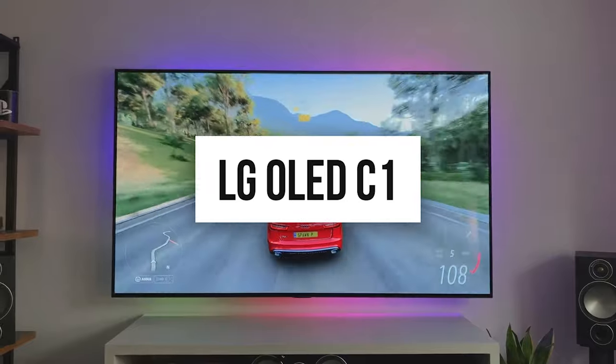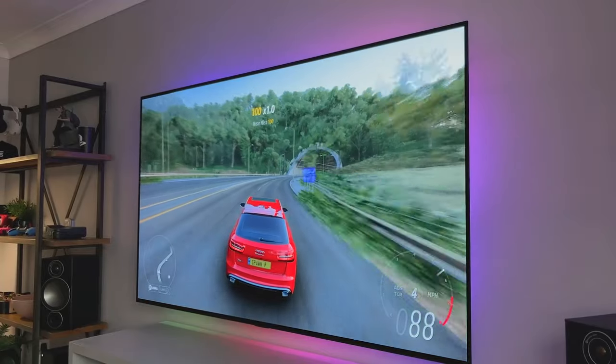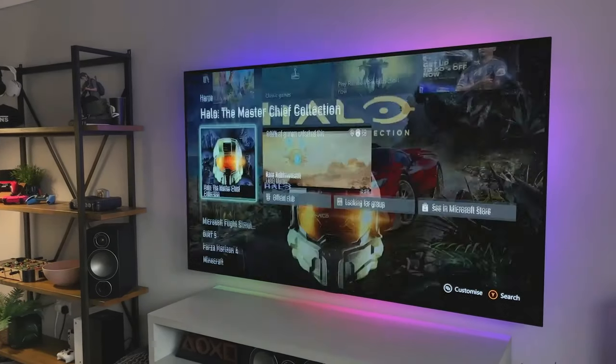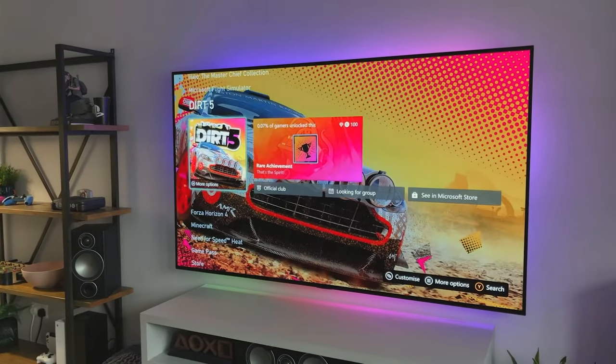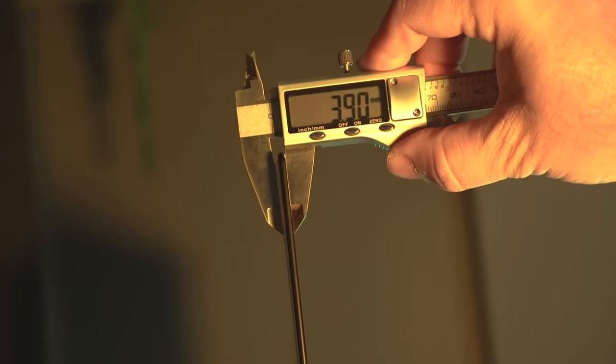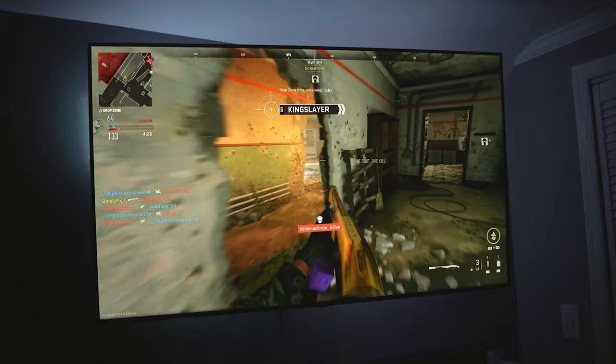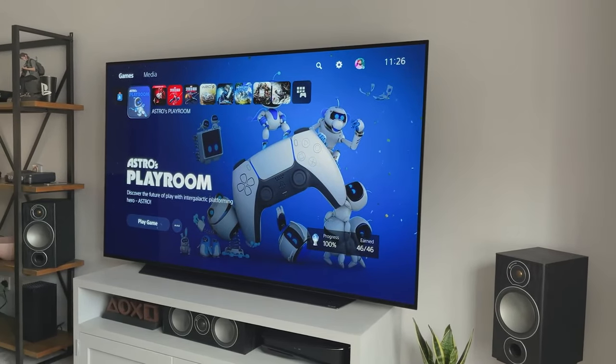Number 3: LG OLED C1. With outstanding contrast, a wide color gamut, and low input latency, it's a great choice for both movie enthusiasts and gamers. The C1's image quality is a major selling point — its OLED panel delivers excellent contrast by individually turning off pixels, resulting in perfect blacks. This is particularly beneficial for dark movies or TV shows, as the blacks are truly black. The C1 also offers a wide color gamut, allowing it to reproduce a broader range of colors than most TVs, which is essential for HDR content. Gaming on the C1 is also impressive, with low input latency ensuring minimal delay between controller input and on-screen action, crucial for competitive gaming.